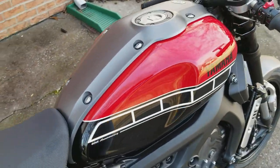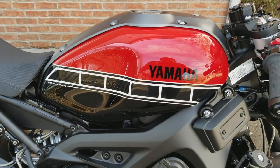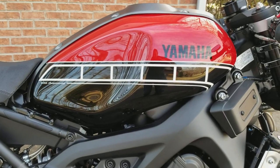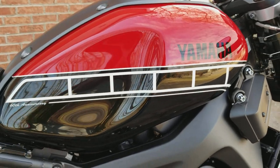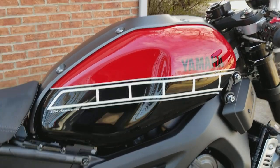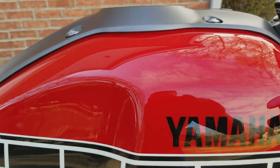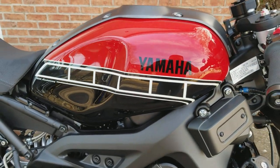Custom painted tank by SlideFX out of Rutledge, Tennessee, with 60th anniversary graphics. You cannot feel the decals — the clear coat is on thick and done right.